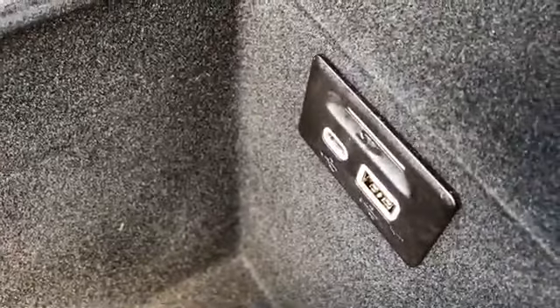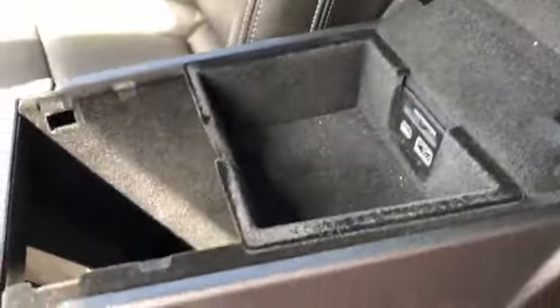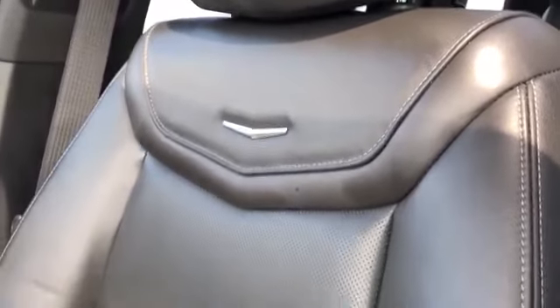Our padded leather center console lid. Inside we have our removable felt tray, Cadillac key cutter at the bottom, as well as a USB, USB-C and SD card slot. The front seats are featured in black patent leather with our Cadillac silhouette embossed in chrome, and perforated leather in the lower portion of the seat. These seats are heated and cooled.